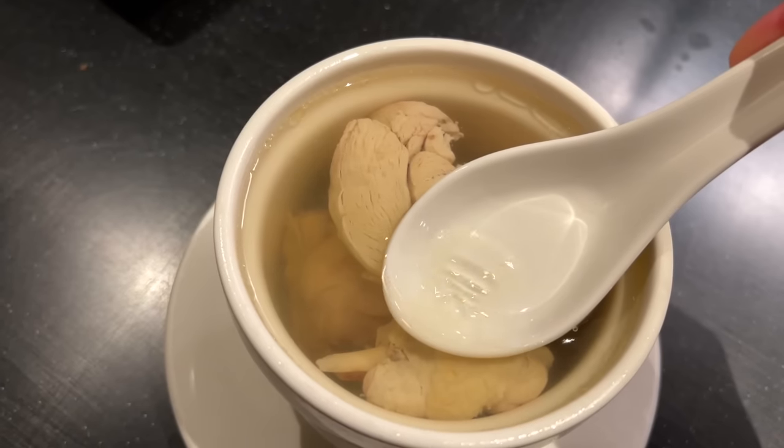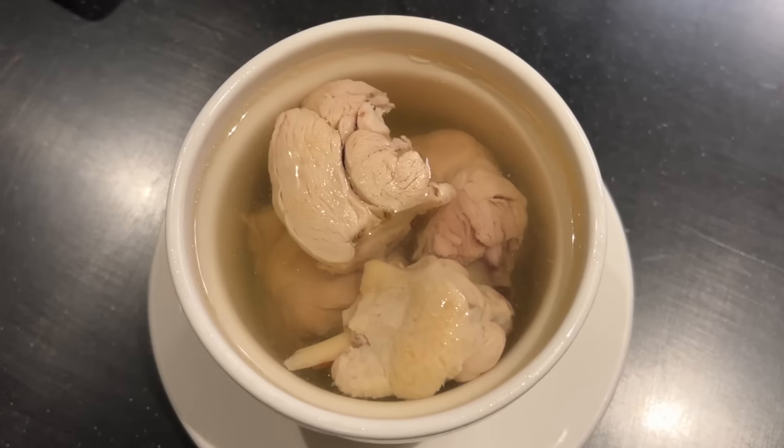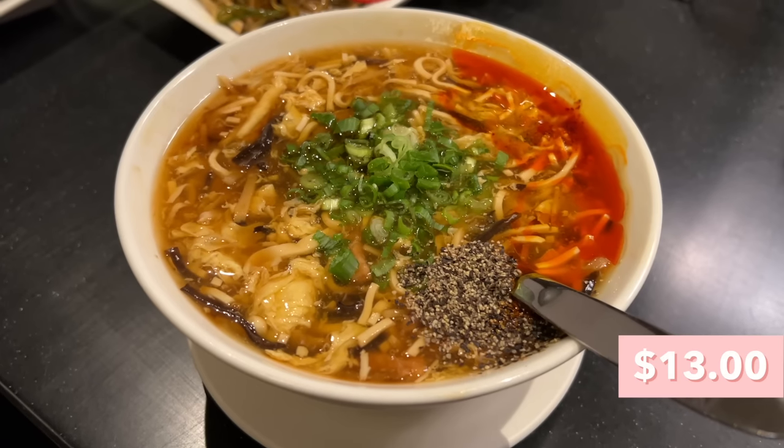Next up we have the steamed soup with bone-in chicken — my friends absolutely love this. The broth is so clear it literally looks like water. Cheers! Wow, it has some intense chicken flavor — very chickeny. I like that it's a light broth but with a lot of flavor. I feel like this would be really good in winter or if you're sick and need chicken soup. For the ranking I'm going to put it above the soy noodle salad.